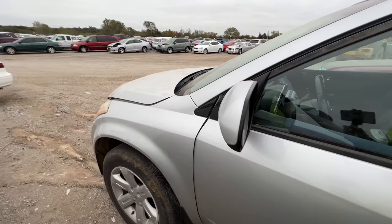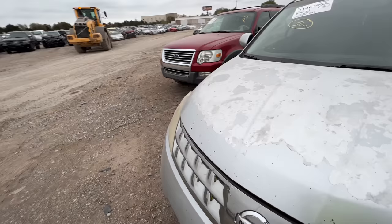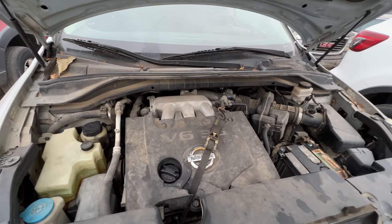Let me see if I can find the hood release. Window works — yes it does. I enjoy misfires because you never know what it's gonna be: a blown head gasket, cracked head — oh my god.